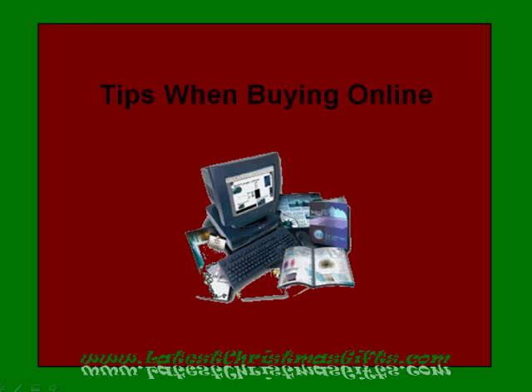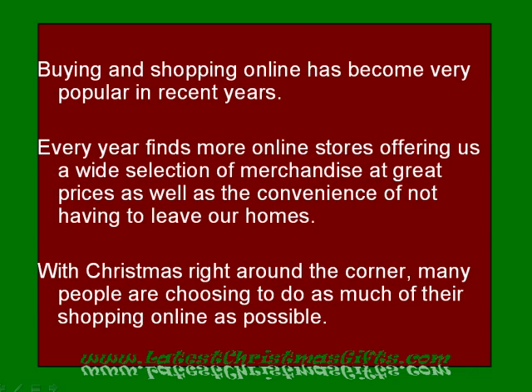Welcome to another video from LatestChristmasGifts.com. Tips When Buying Online. Buying and shopping online has become very popular in recent years. Every year finds more online stores offering us a wide selection of merchandise at great prices, as well as the convenience of not having to leave our homes. With Christmas right around the corner, many people are choosing to do as much of their shopping online as possible.